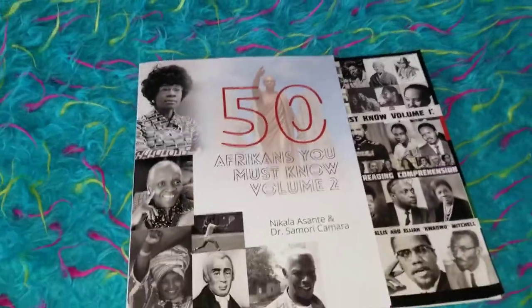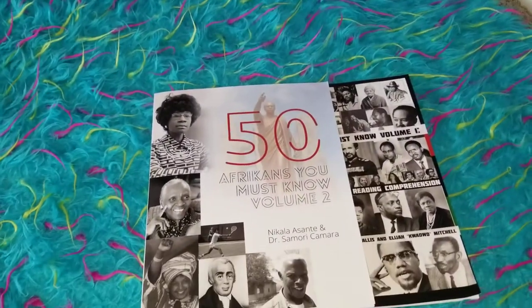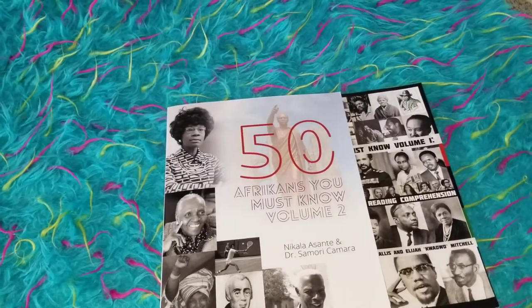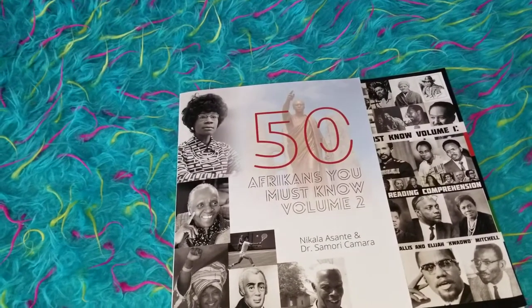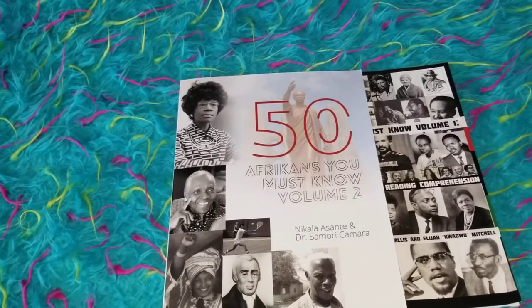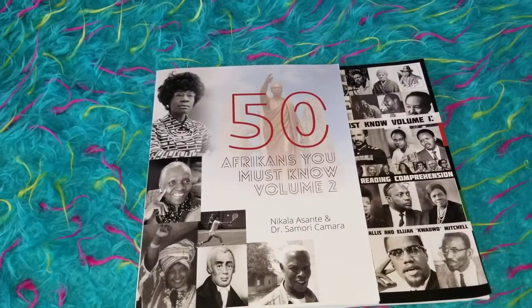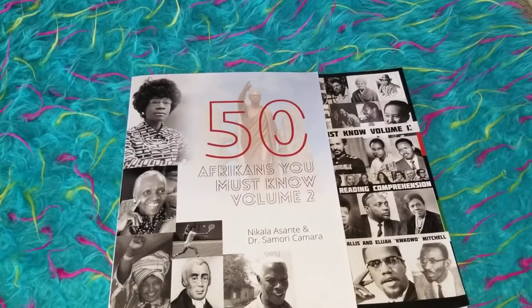Check out my other videos — they give you lots of great information on how we use our curriculum and resources and how I teach so many subjects. I'll probably put them in a card or in the description box below. As always, you make it a great day. Until I see you in another video, be blessed guys. Bye.